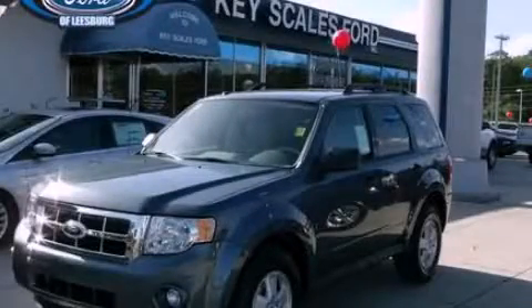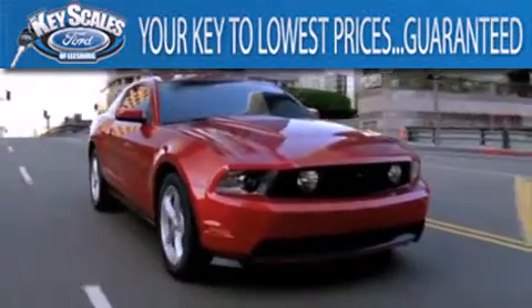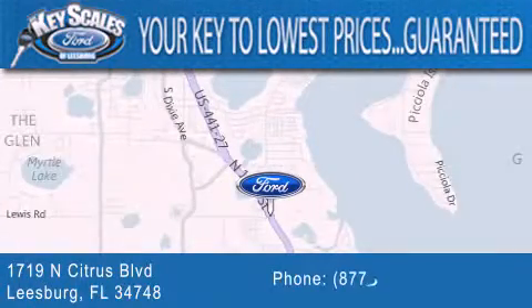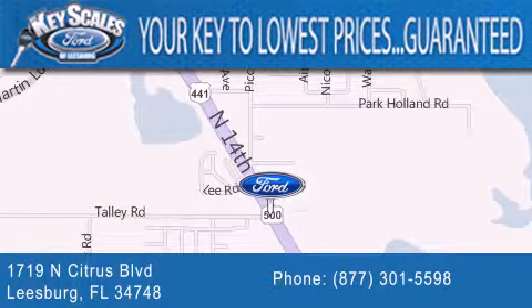Stop by today and test drive this automobile for yourself. Keyscales Ford is family-owned and has been serving Central Florida for 45 years in the same location. We are located at 1719 North Citrus Boulevard in Leesburg. That's what the key to your best deal is at Keyscales Ford.